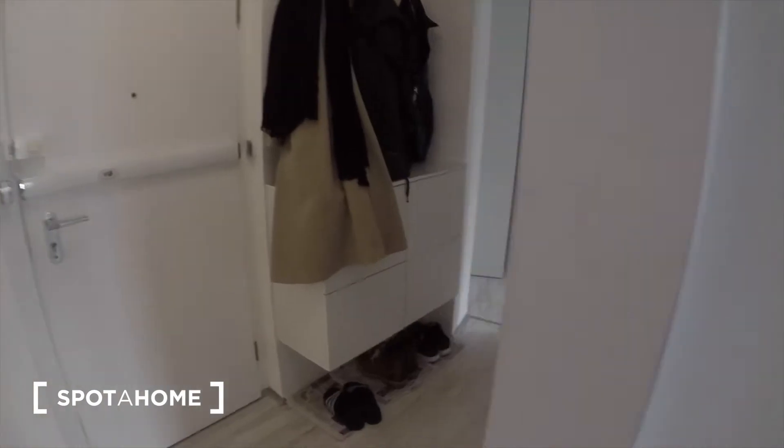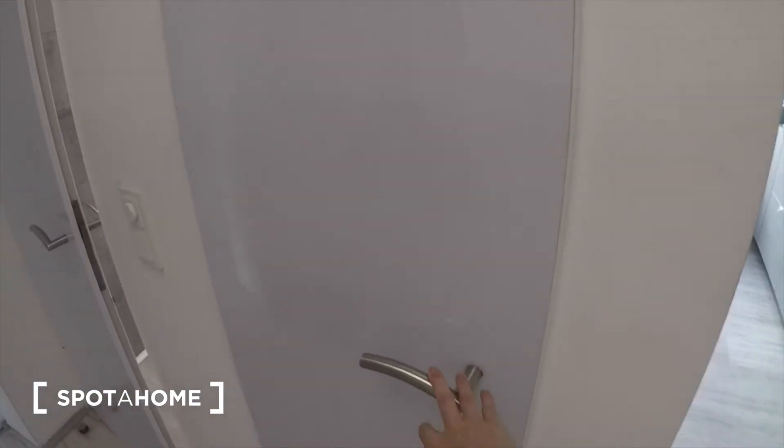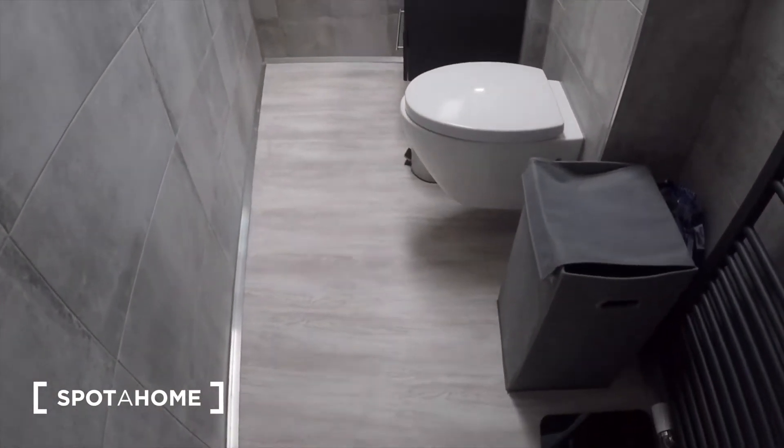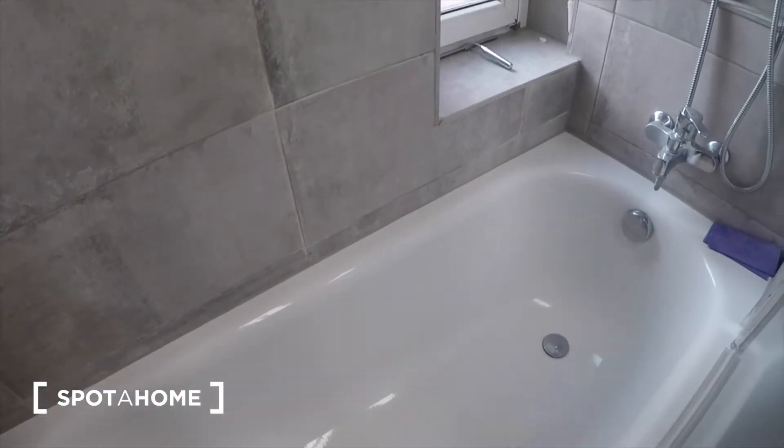Lots of storage. Here you have a little closet for your vacuum cleaner and other things like that. Then you have the bathroom over here — there's a shower and bath in the corner.